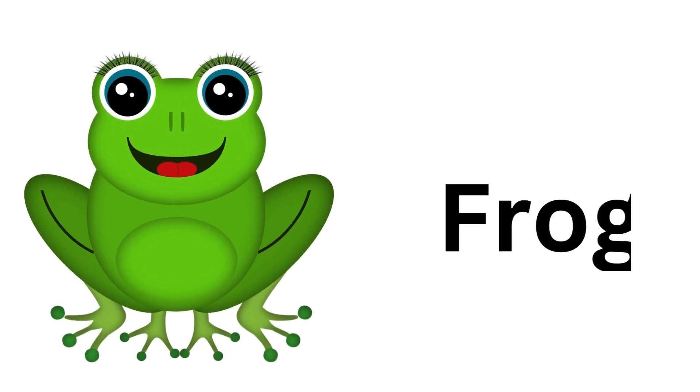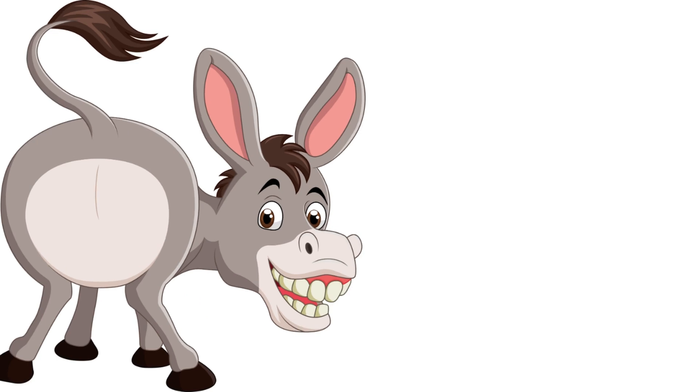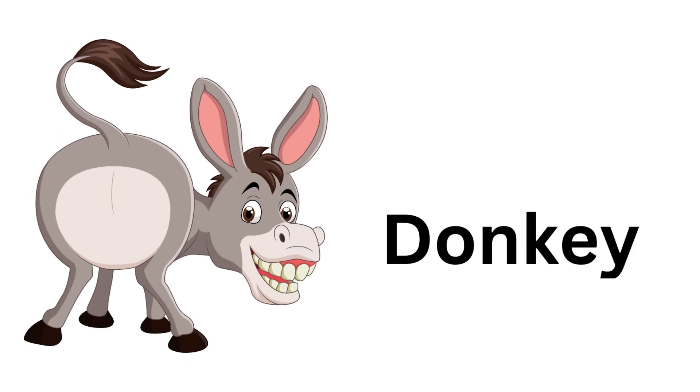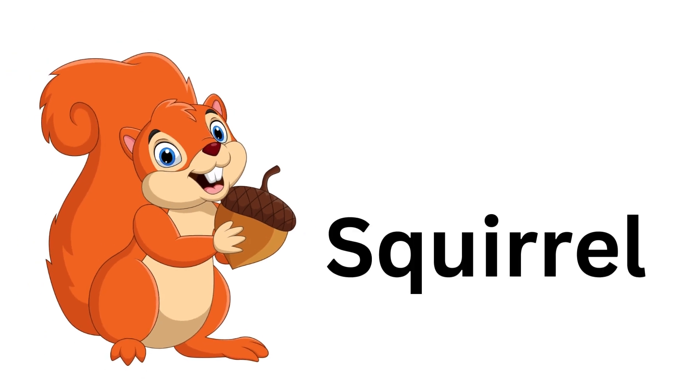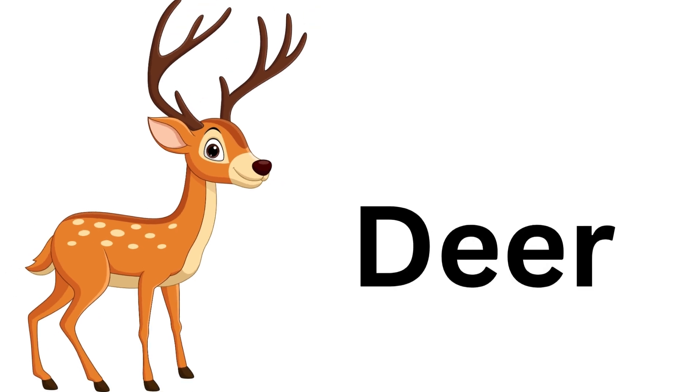Frog. Frog. Donkey. Donkey. Squirrel. Squirrel. Deer. Deer.